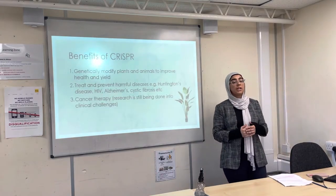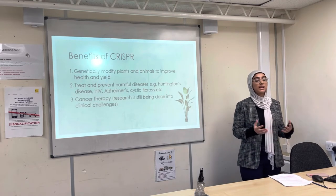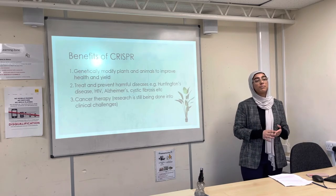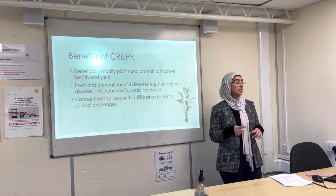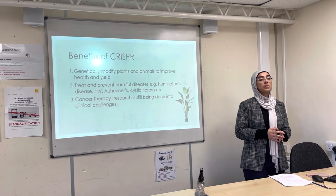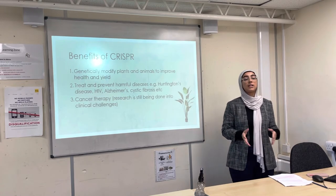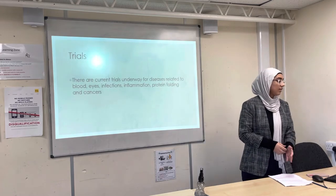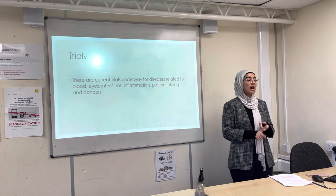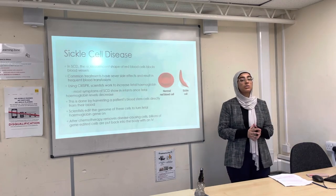There are many applications of CRISPR which provide benefits to society. Firstly, you can genetically modify plants and animals to increase crop yield, mass, remove diseases, etc. They can also treat and prevent long-term and short-term diseases such as Huntington's, HIV, and cystic fibrosis, and they can also be used to edit cells in cancer therapy, though there's still a lot of research being done into the difficulties at a clinical level. There are currently many trials underway for diseases related to blood, eyes, inflammation, and protein folding. Today I'll be talking in more detail about sickle cell disease.